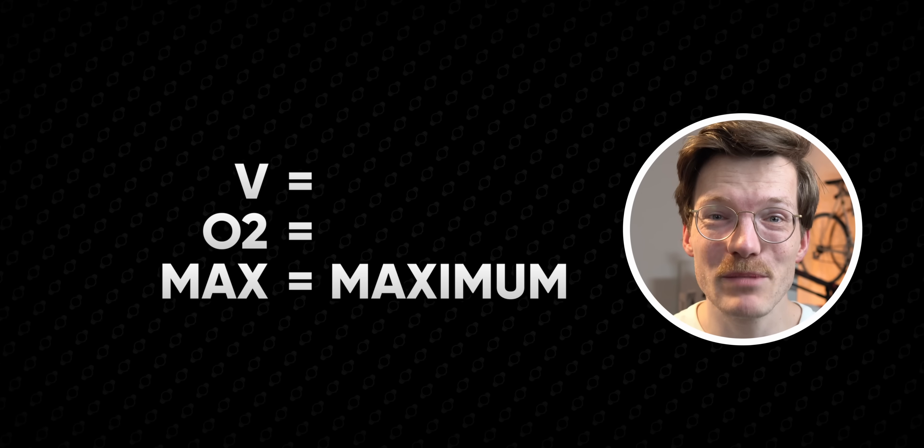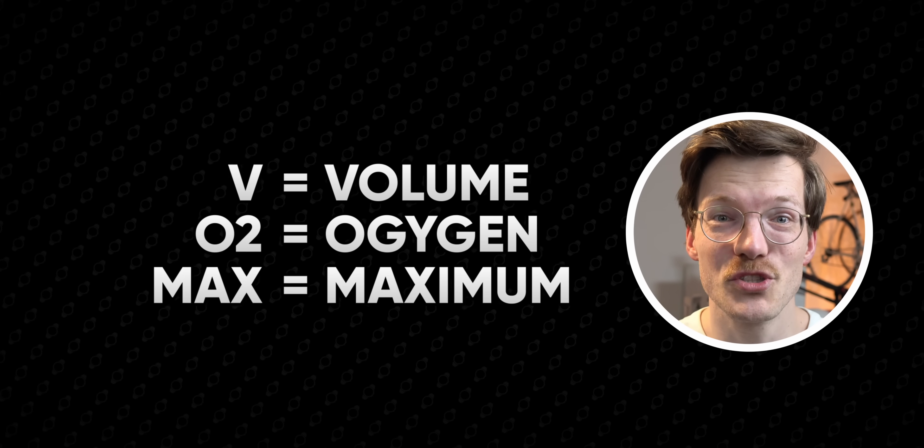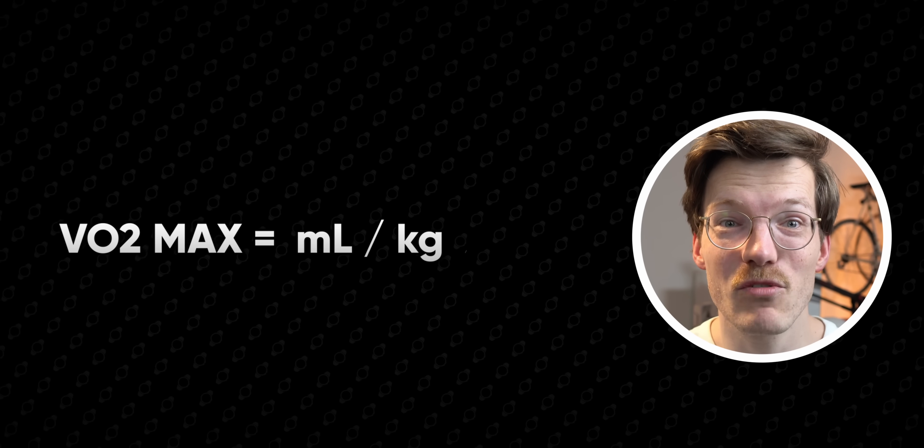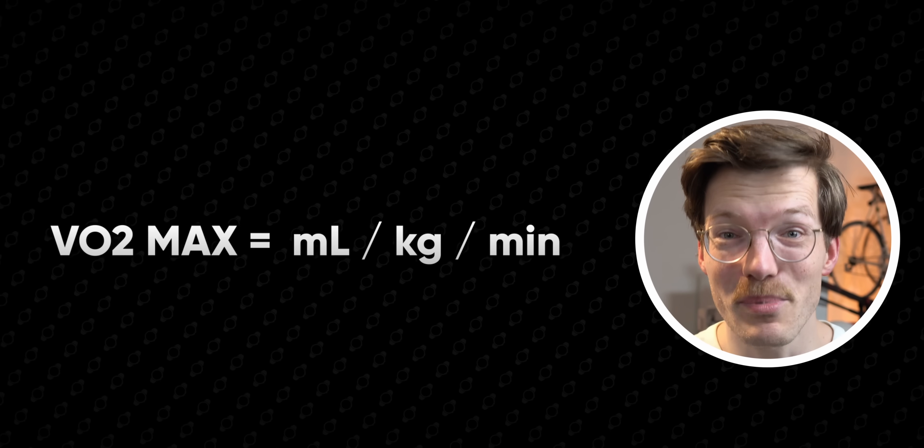And finally, I'll also explain what you need to do to get the Whoop VO2 max estimate according to Whoop's guidelines. But first, let's briefly discuss what VO2 max actually is. Simply put, VO2 max is the maximum volume of oxygen your body can consume during intense exercise, measured in milliliters of oxygen per kilogram of body weight per minute.